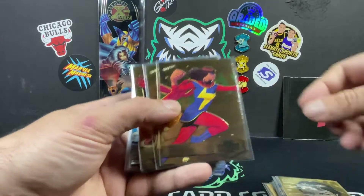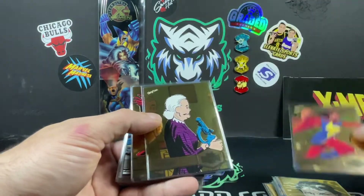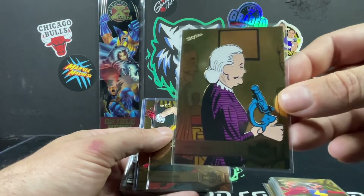Maria Hill, Miss Marvel — we got the orange of that one, one of 25. We actually just recently sold that one. And Aunt May.